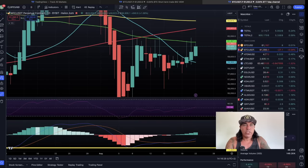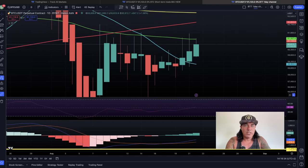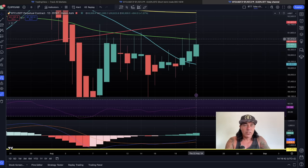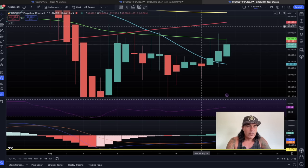Let's zoom out to the daily chart. I've been telling you we need to break that green line at 61,300 — we need to close the candle above it. This candle is going to close in 11 hours, 43 minutes, and 20 seconds. If we close it above that green line, that's very positive, and then we hunt for that red line around 63k. All looking pretty good for Bitcoin.